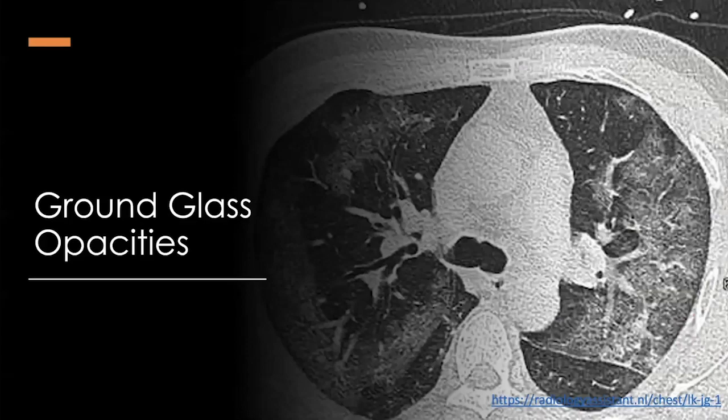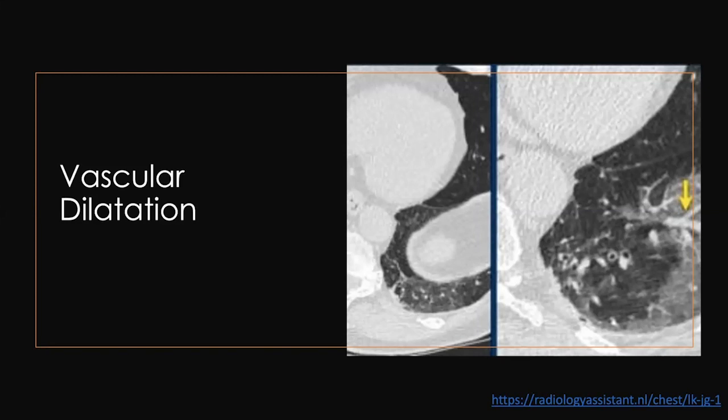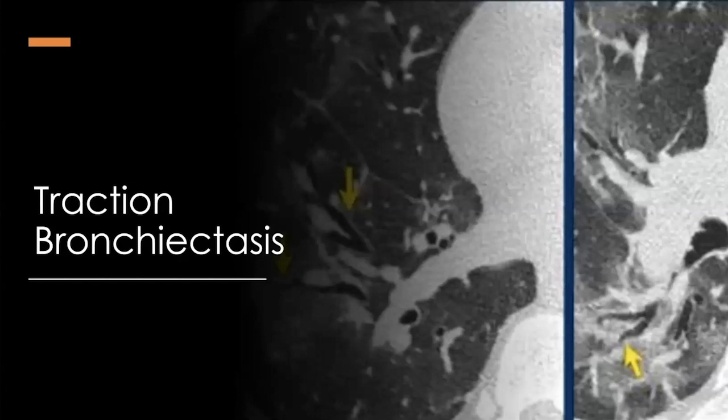These are some of the findings we've seen. CT has been shown to be a better modality for detecting changes in COVID-19. Certain patterns are present in other disease states, but in the clinical context of testing positive or exposure, if you find these findings, it's pretty indicative of potential and progressive respiratory failure. You have ground glass opacities in the corner, then patterns like crazy paving — the cobblestone appearance. Vascular dilatation is another component — the blood interface — where you'll see the vasculature also being affected. You see traction bronchiectasis, in which airways get stretched and enlarged and ultimately lose their functional purpose.